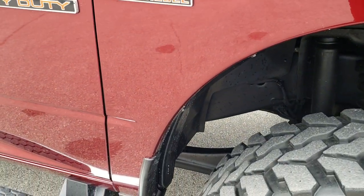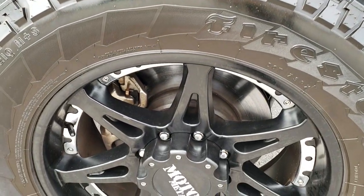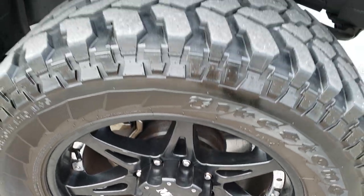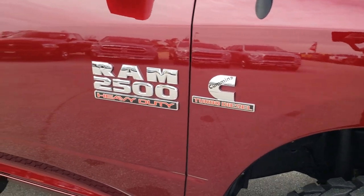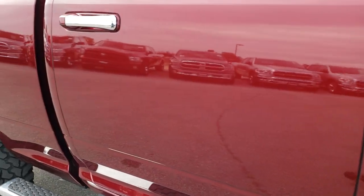Passenger side fender is in excellent condition as well. The passenger side rim has no scuffs, no scrapes or anything on that. As you go down this side of the truck you can see just how clean the body is, how reflective and mirror-like that paint is.